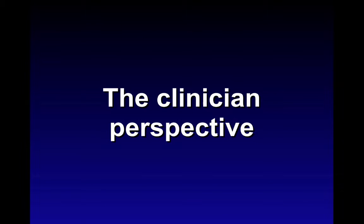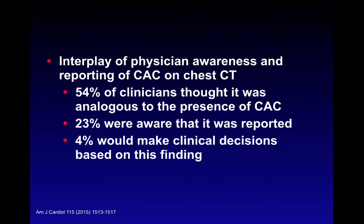What is the clinician's perspective? A recently published paper in the American Journal of Cardiology on physician awareness and reporting of coronary artery calcium scores on chest CT showed that 54% of clinicians thought findings were analogous to a formal calcium score. However, only 23% were aware it was reported on CT reports, and only 4% said they would make a clinical decision based on that finding alone.